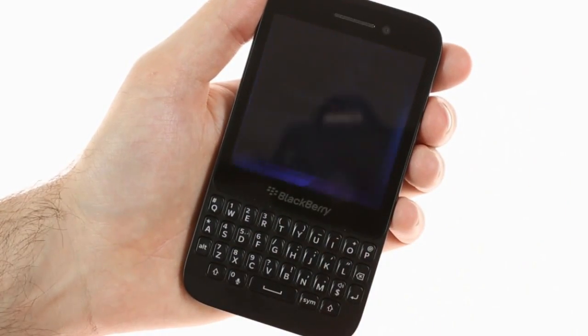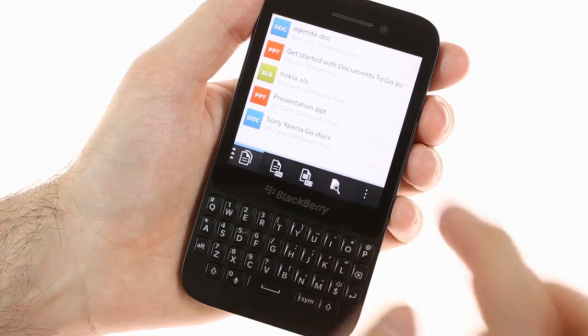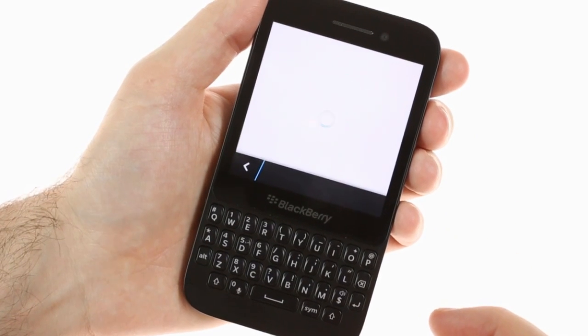The BlackBerry Q5 offers a full-featured Office package that supports reading and editing Word, Excel, and PowerPoint docs.